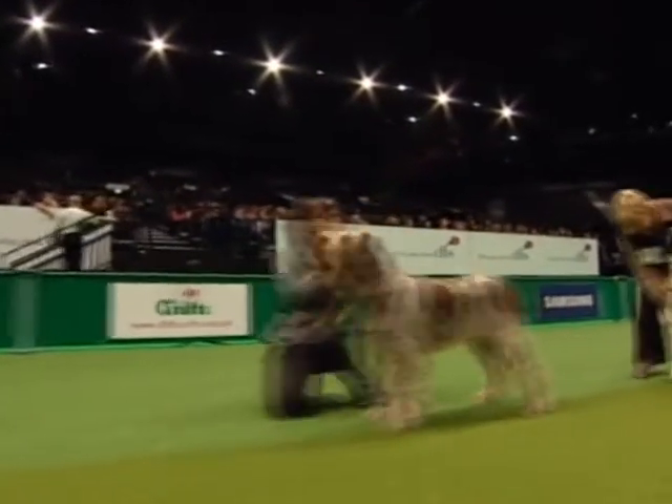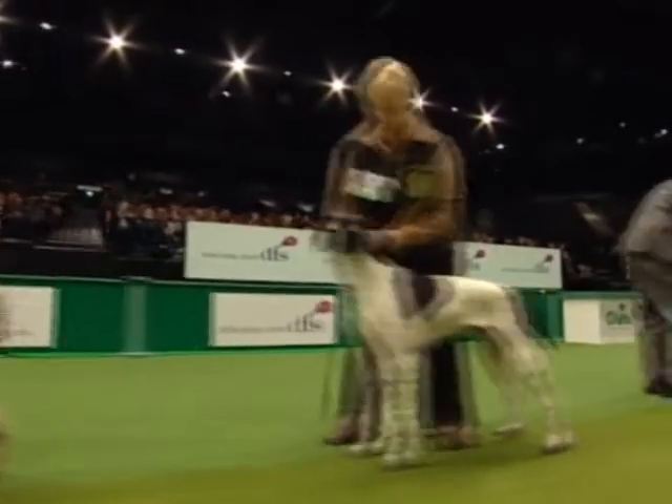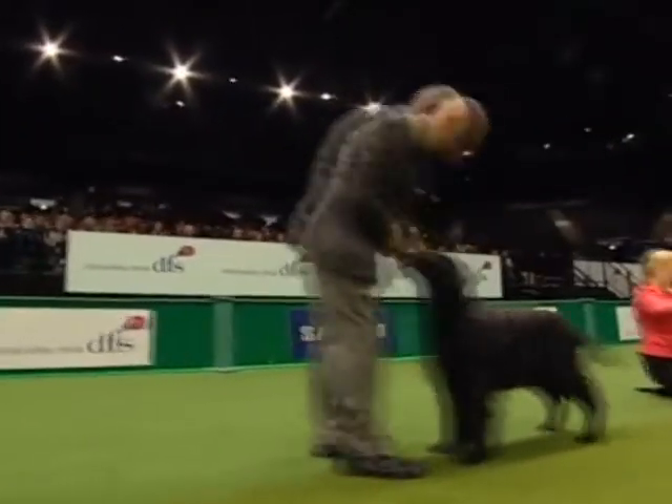There's our Bracco, the Spinoni — two related breeds, two Italian breeds — the lovely Pointer, and there's the flat coat, never stops wagging its tail. Have you got your eyes on anything here yet, Jessica?